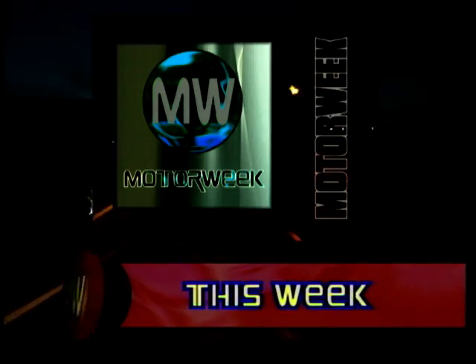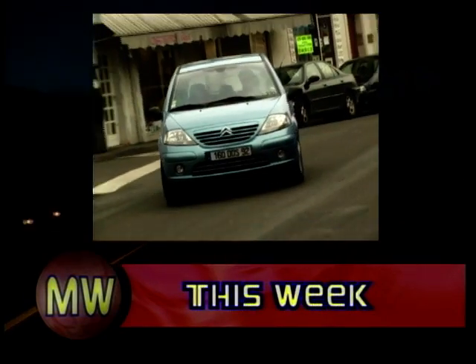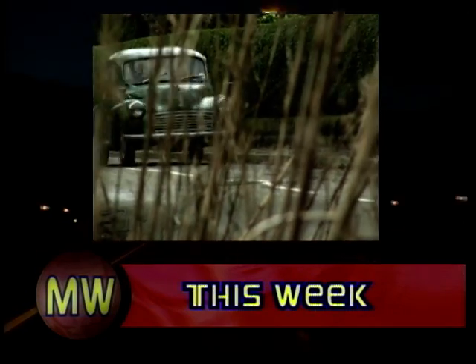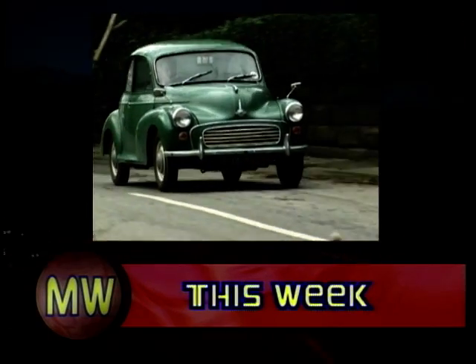In this week's final motor week of the current series, Richard Hammond jets off to the home of Citroën for an exclusive first drive of the all-new C3. Ian Royal gives us a blast from the past when his used car tip is the Morris Minor, plus there's a whole lot more.